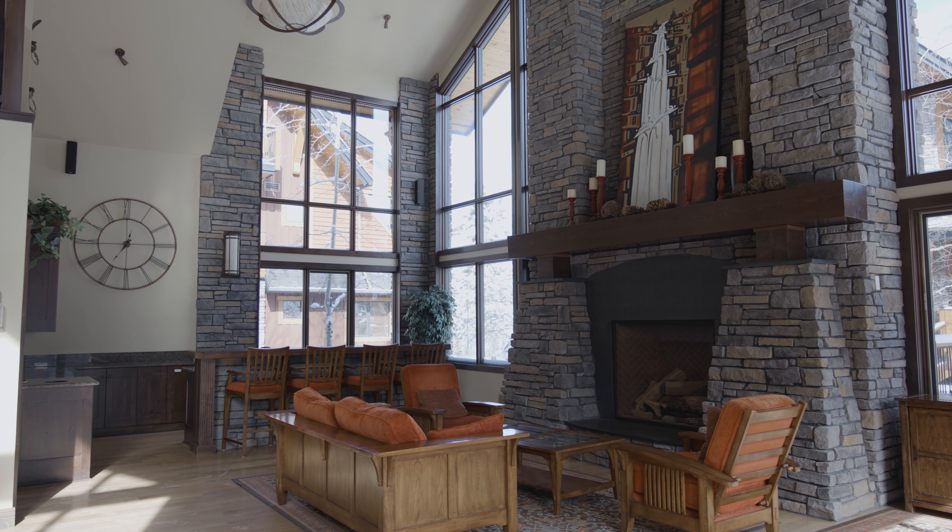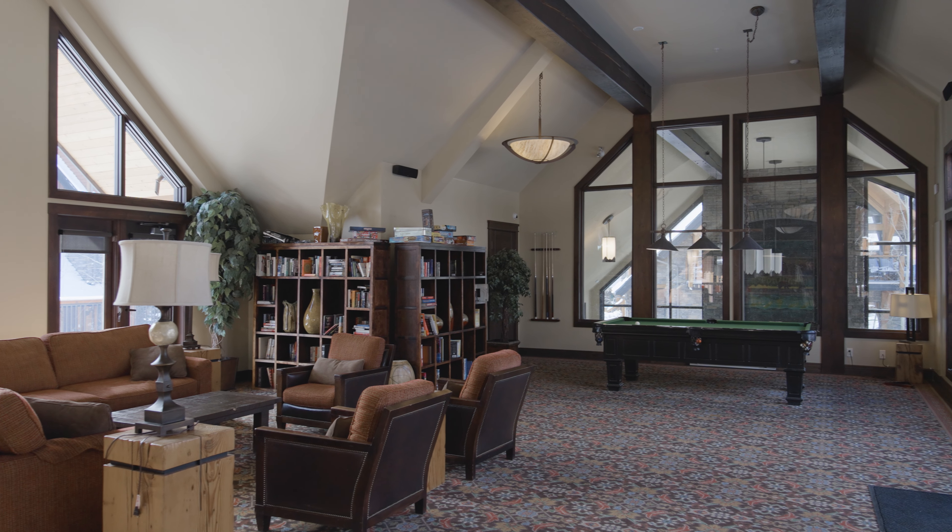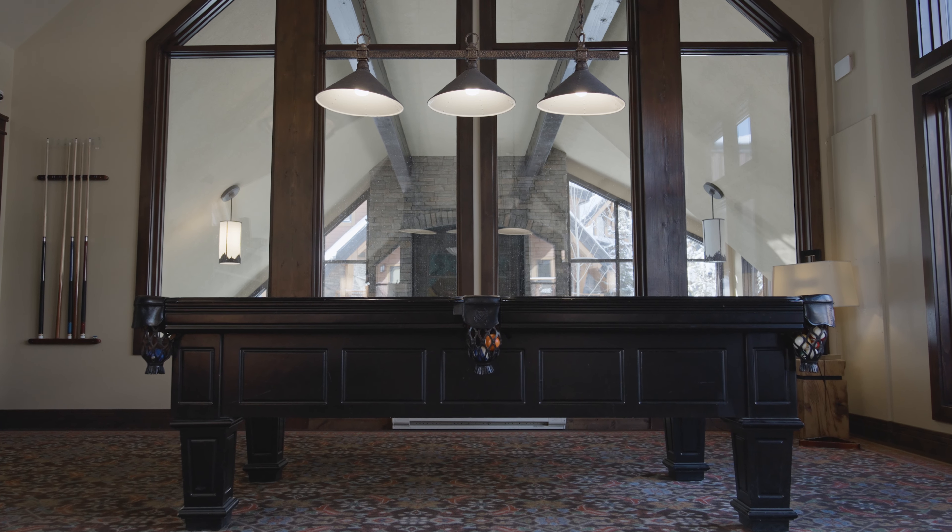This penthouse unit also comes with two underground parking stalls. The Timberline Lodges has the best amenity building in Canmore for a condo complex — we're going inside right now.